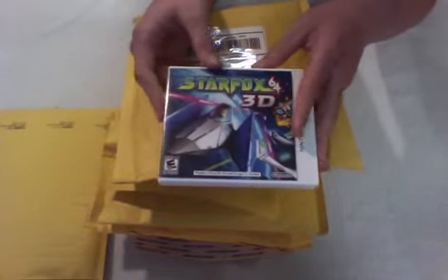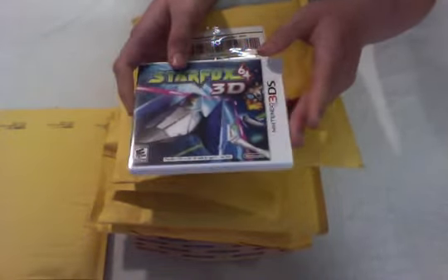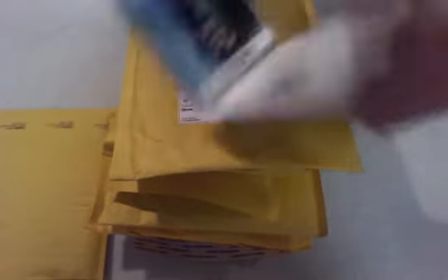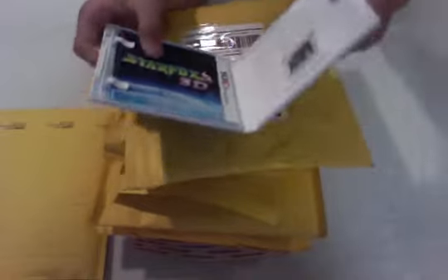I got Star Fox 64 3D. It was a 3DS game I needed. I think it was like $17 or something, plus $3 shipping. Comes complete and everything, really nice condition. So there's that.